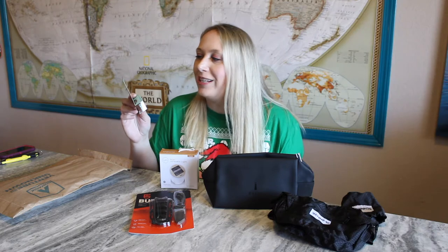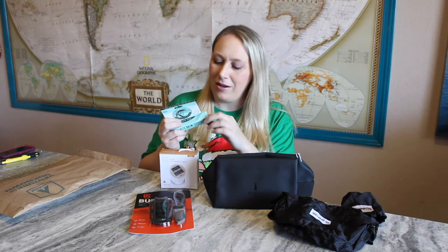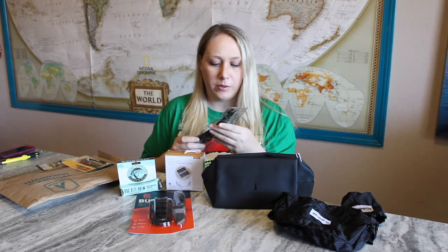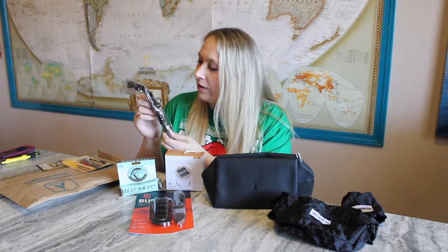There's also a Bug Bite Bomb — an itch relief cream. My husband gets absolutely covered in mosquito bites whenever we're outside with the kids or family, while I barely get bit at all. It's like they're attracted to his blood, so he'll really appreciate this. The box got a bit ripped up, which is a bummer, but the tube itself is in good condition. And there's also a small clip with a compass on it — that's cool!